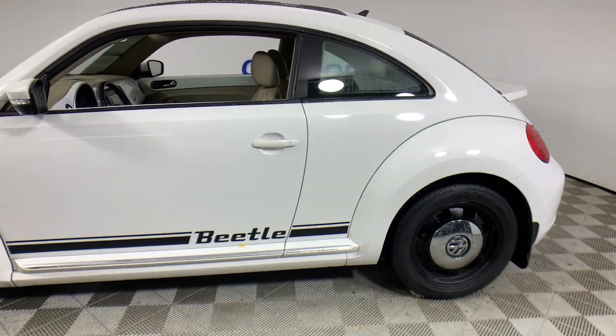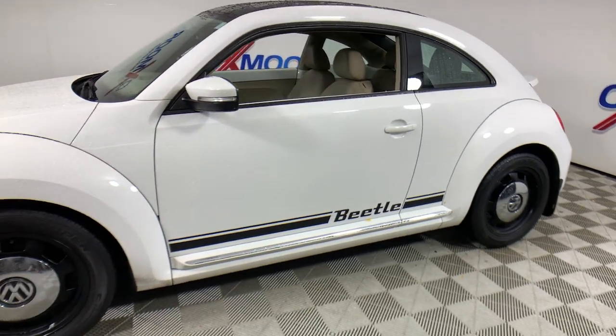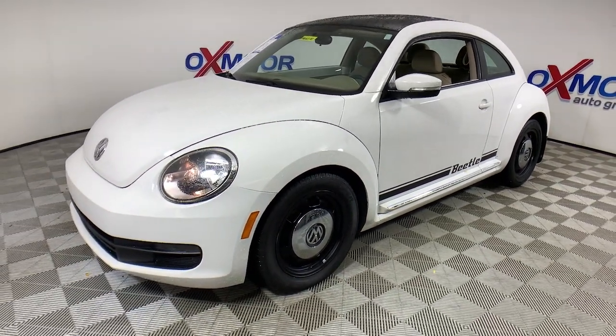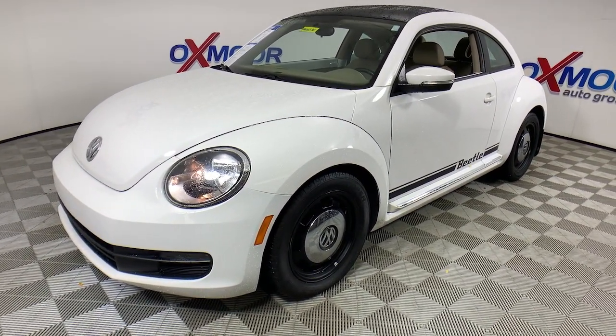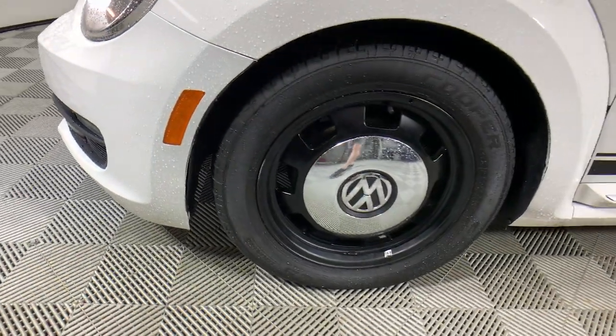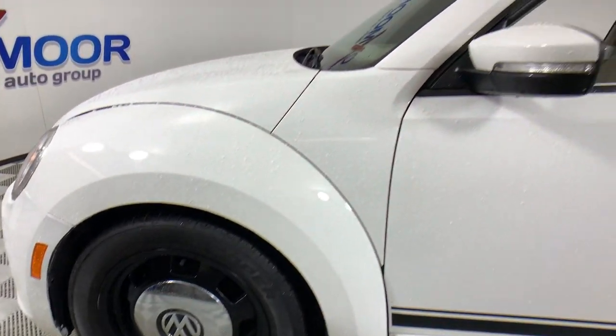Get acquainted with the 2013 Volkswagen Beetle. Enjoy a tour of this iconic Volkswagen Beetle, the fun-loving compact with retro charm. Modern style and technology blend with unmistakable heritage to bring you a delightfully updated take on a true original.